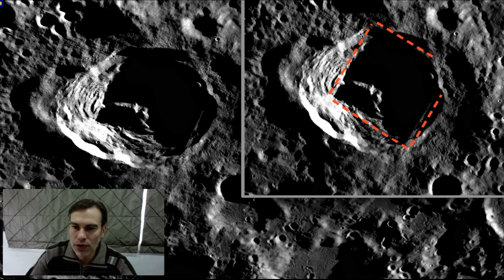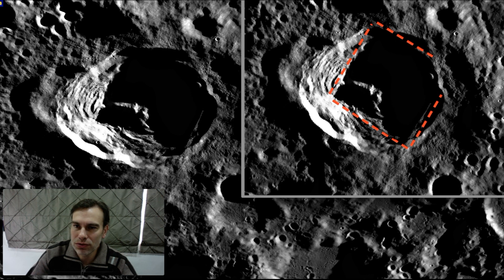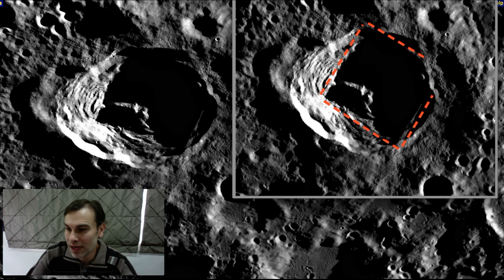Here we're looking at De Forest Crater. De Forest has one, two, three, four walls in it. De Forest Crater is very close to Cannabis Crater. Cannabis is where they dropped a small nuclear device there a few years ago, just to test it — I believe to destroy the base.